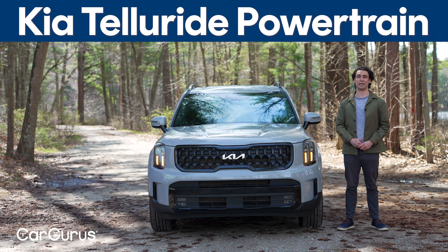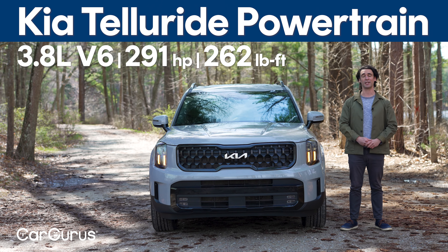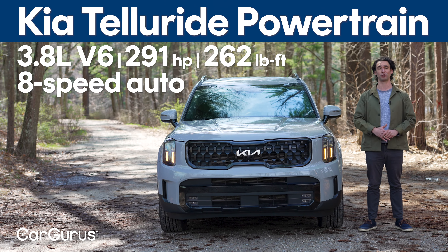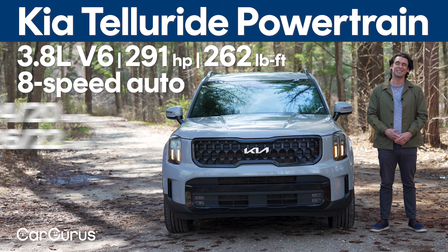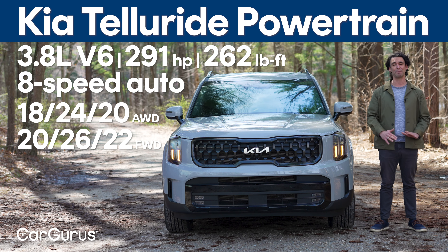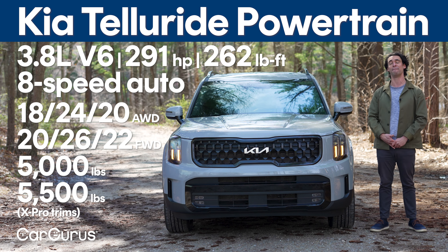The Telluride comes one way: a 3.8-liter V6 with 291 horsepower and 262 pound-feet of torque, paired with an eight-speed automatic. All-wheel drive is optional on every trim. Fuel economy isn't great — it only cracks 24 mpg on the highway with all-wheel drive — but towing is 5,000 pounds on most models and 5,500 on the X-Pro.